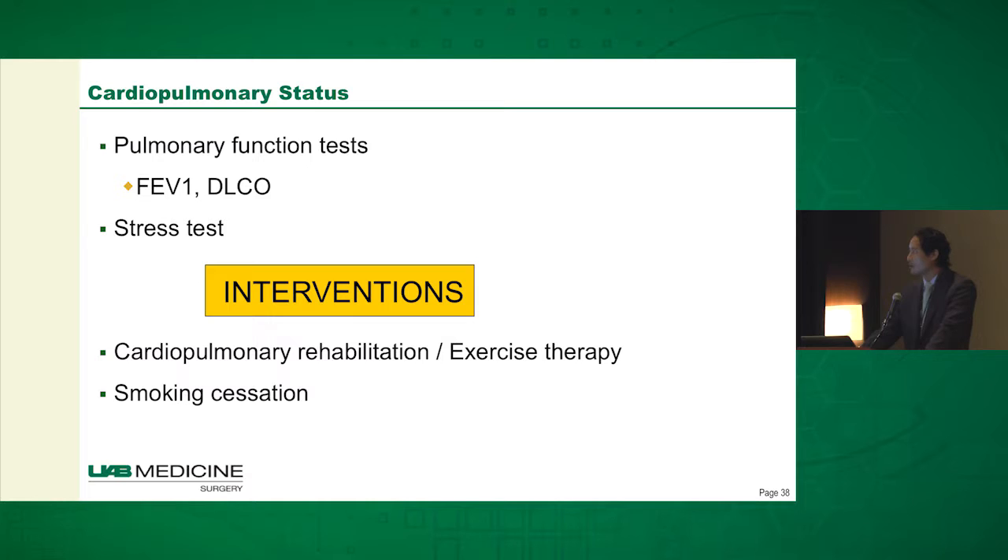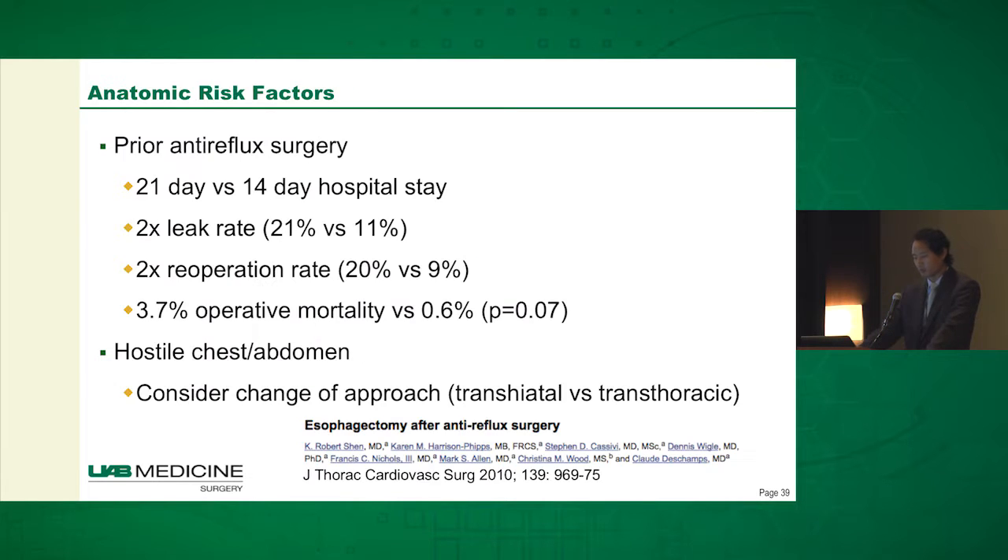Cardiopulmonary-wise, all our patients get basic pulmonary function testing focusing on the FEV1 and DLCO, and they also get stress testing just to rule out any significant coronary disease. Some people may benefit from cardiopulmonary rehab if they're kind of on the border — just getting exercise therapy to strengthen them for surgery. Smoking cessation obviously goes without saying is ideal, but not always possible.